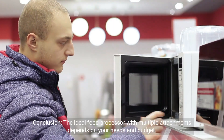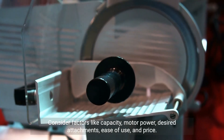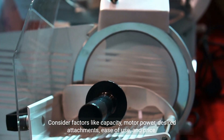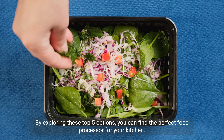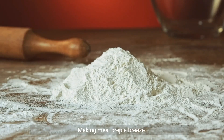Conclusion: the ideal food processor with multiple attachments depends on your needs and budget. Consider factors like capacity, motor power, desired attachments, ease of use, and price. By exploring these top 5 options, you can find the perfect food processor for your kitchen, making meal prep a breeze.